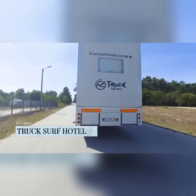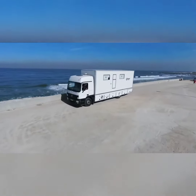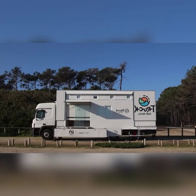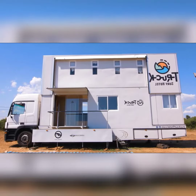Truck Surf Hotel. The Truck Surf Hotel is a must for surfers, explorers, and roadies. Whenever the vehicle is stopped, the Mercedes Actros' customized siding hydraulics expand. In addition to the usual horizontal expansion, the Truck Surf Hotel has a vertical expansion too.